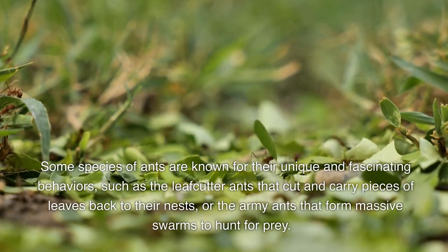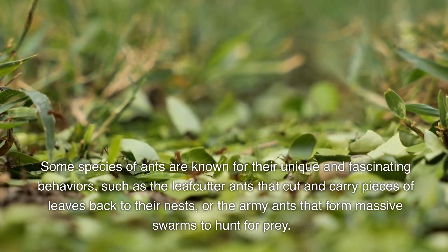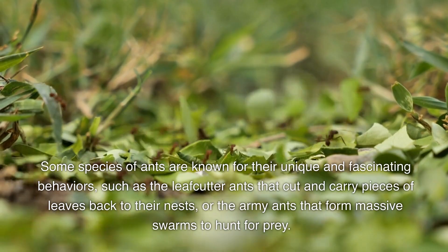Some species of ants are known for their unique and fascinating behaviors, such as the leafcutter ants that cut and carry pieces of leaves back to their nests, or the army ants that form massive swarms to hunt for prey.